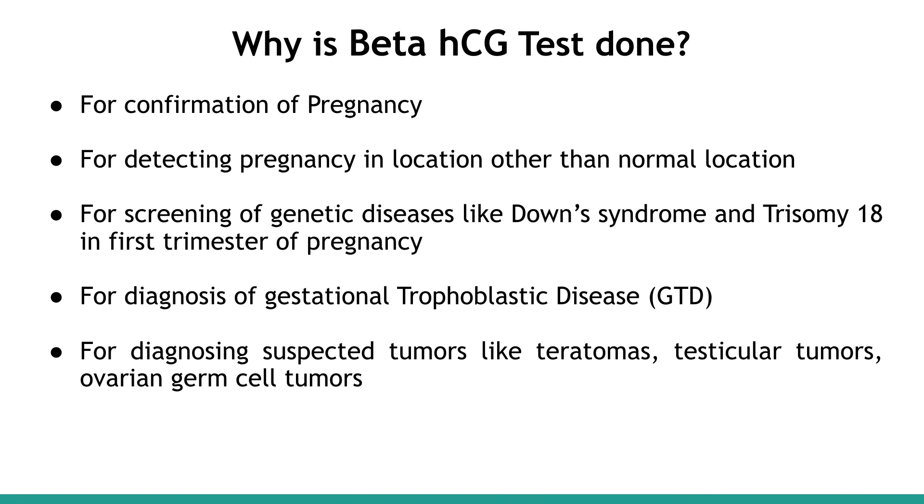Why is the Beta-HCG Test done? It is used for confirmation of pregnancy, for detecting pregnancy in a location other than the normal location, for screening of genetic diseases like Down's Syndrome and Trisomy 18 in the first trimester of pregnancy, for diagnosis of gestational trophoblastic disease, and for diagnosing suspected tumors like teratomas, testicular tumors, and ovarian germ cell tumors.